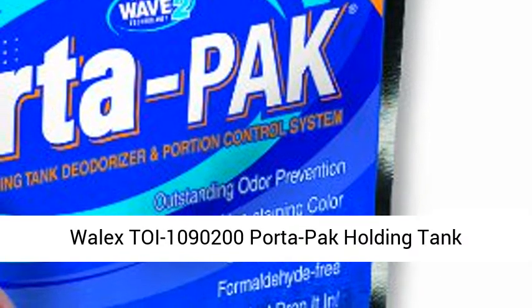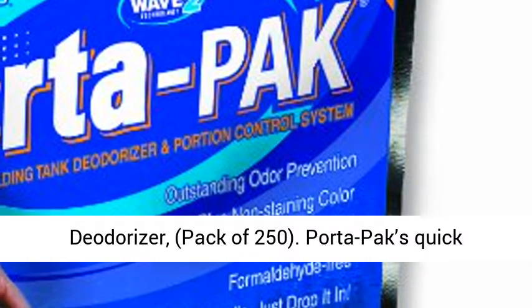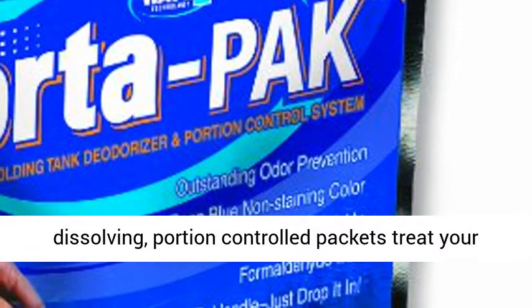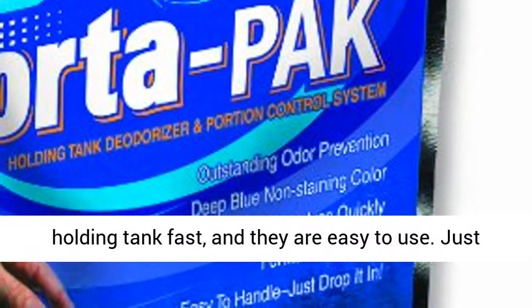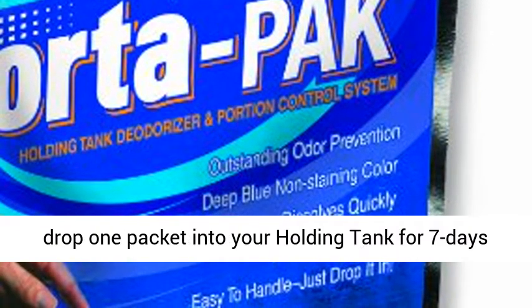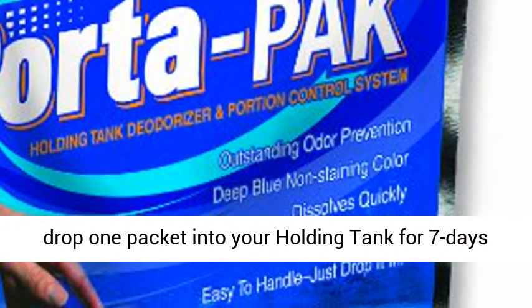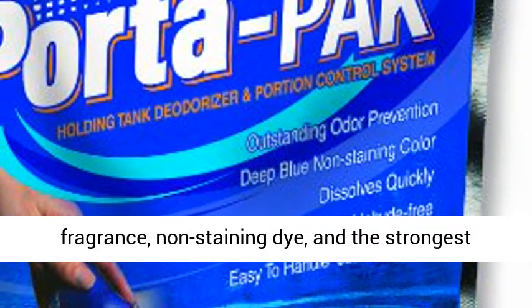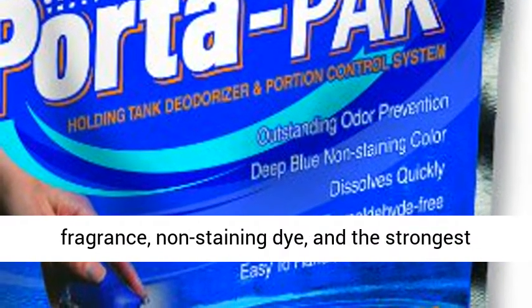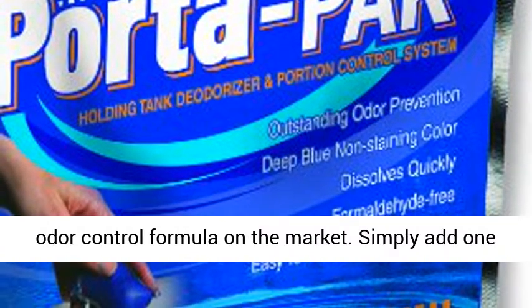Port-A-Pak Holding Tank Deodorizer, Pack of 250. Port-A-Pak's quick-dissolving, portion-controlled packets treat your holding tank fast and they are easy to use. Just drop one packet into your holding tank for seven days of powerful odor control. Port-A-Pak is loaded with fragrance, non-staining dye, and the strongest odor-controlled formula on the market.